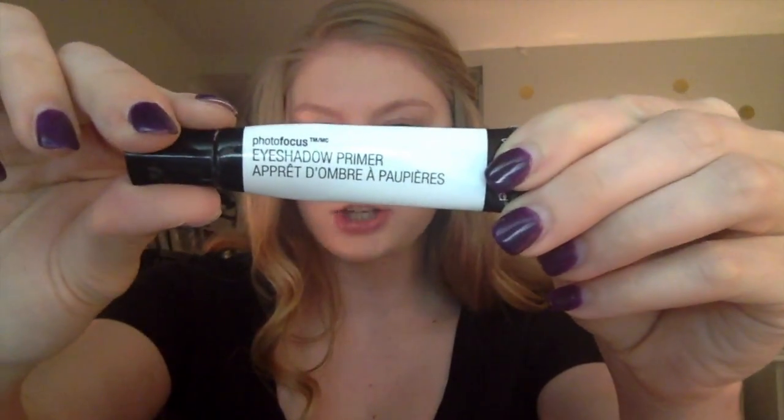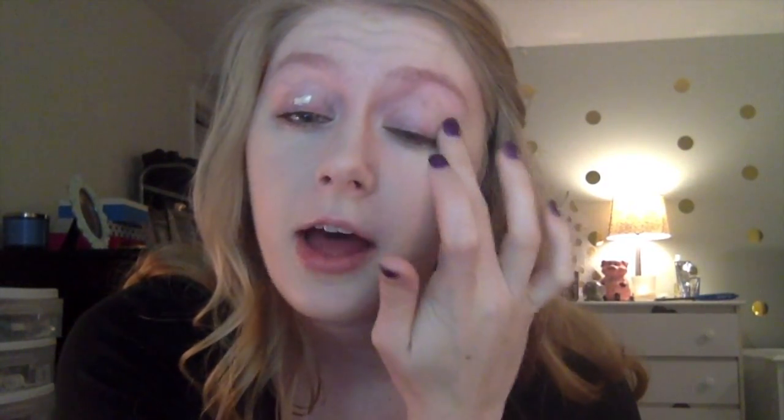Now I'm going to prime my eyes before going back to my face. I'm using the Photo Focus Eyeshadow Primer — I've been using this for a long time and I'm almost out. I like this better than the Too Faced Shadow Insurance. I find my eyeshadow creases less and lasts longer with this one. I still have my Too Faced but haven't reached for it since I found this. I believe this primer is in the $3.99 range.